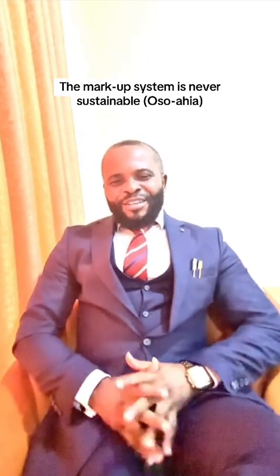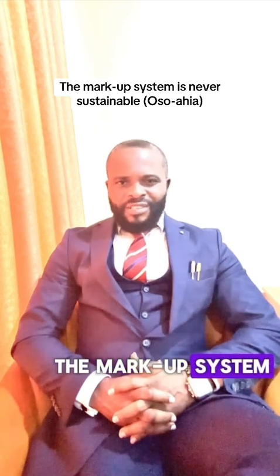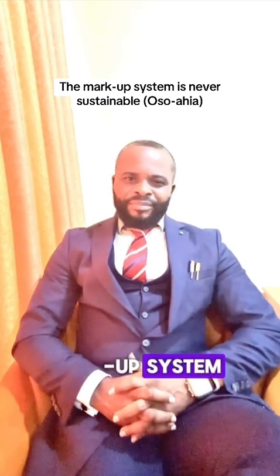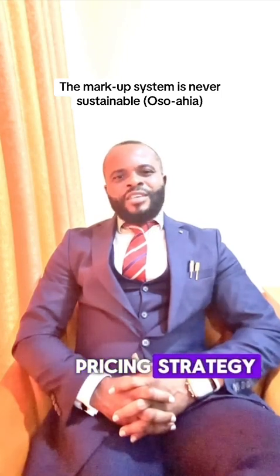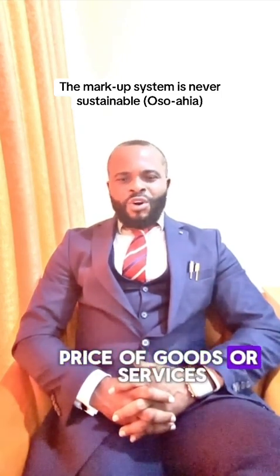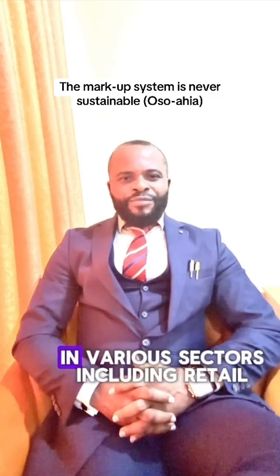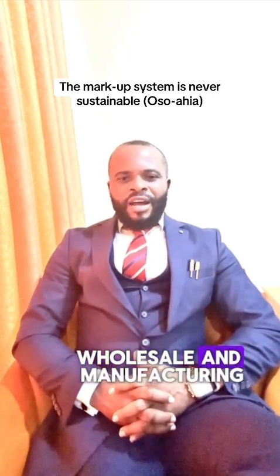Hello, today we want to consider a topic: the markup system — what the Igbos call 'Osa-iya.' What is the markup system? It is a system in Nigeria that refers to the pricing strategy where businesses add a percentage to the cost price of goods or services to determine the selling price. This system is prevalent in various sectors including retail, wholesale, and manufacturing.